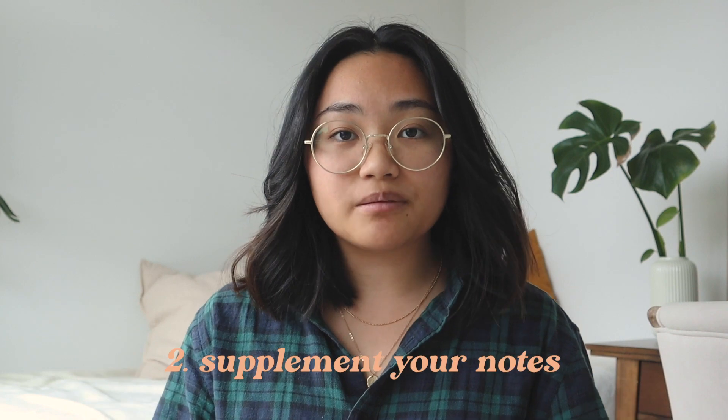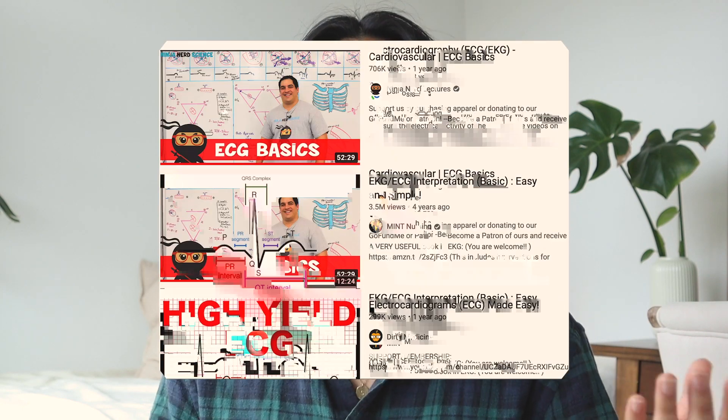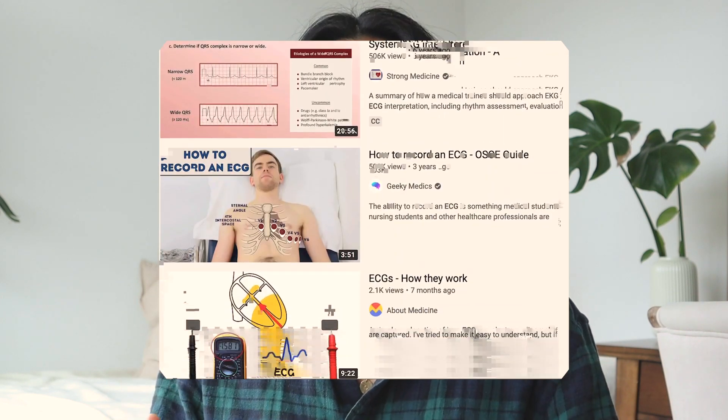My next tip is to supplement your notes. Certain topics introduced in class are harder to grasp than others, and when you have topics like this, you need to go into your textbook or onto YouTube to learn more. I've spent a whole afternoon watching YouTube videos on ECGs because in class I just did not understand it. Instead of being frustrated and giving up, you need to go look for other resources to supplement your notes with.